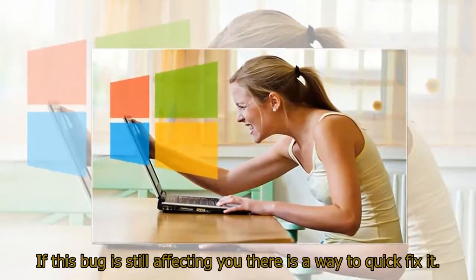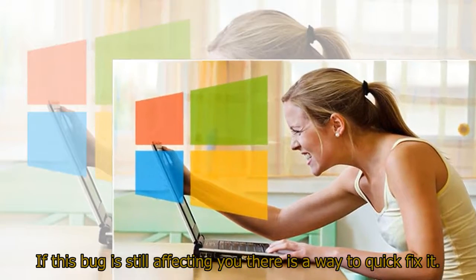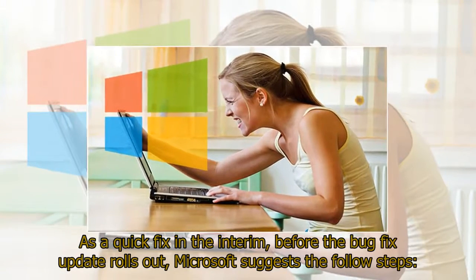If this bug is still affecting you, there is a way to quick fix it. As a quick fix in the interim, before the bug fix update rolls out, Microsoft suggests the following steps.